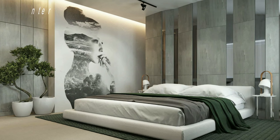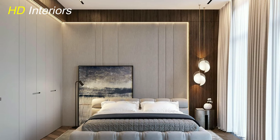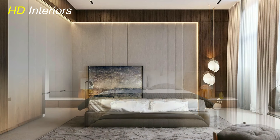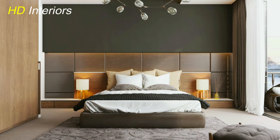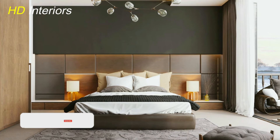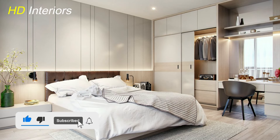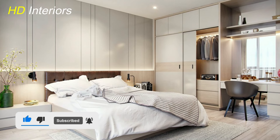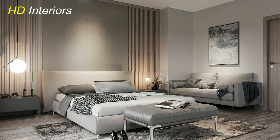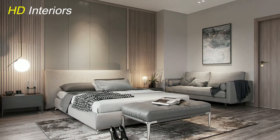By incorporating these ideas into your bedroom design, you can create a modern oasis that reflects your style and promotes relaxation. Remember to personalize these ideas to suit your preferences and make your bedroom a place you love coming home to. We hope you found these tips helpful and inspiring. If you enjoyed this video, don't forget to like, comment, and subscribe for more home decor inspiration and tips. Thank you for watching and happy decorating!